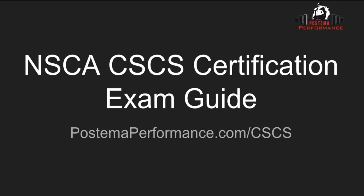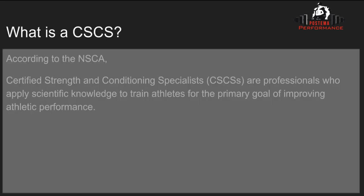NSCA CSCS Certification Exam Guide. For more information, visit postumoperformance.com/CSCS. According to the NSCA, Certified Strength and Conditioning Specialists are professionals who apply scientific knowledge to train athletes for the primary goal of improving athletic performance. These are generally strength coaches and sport coaches who work with athletes via testing and program design to make better athletes.